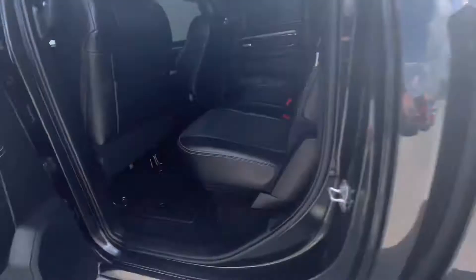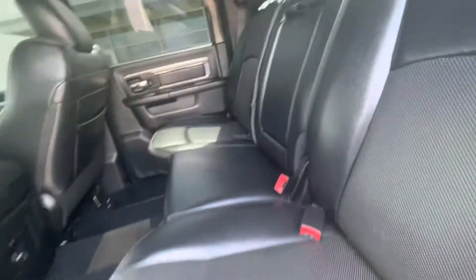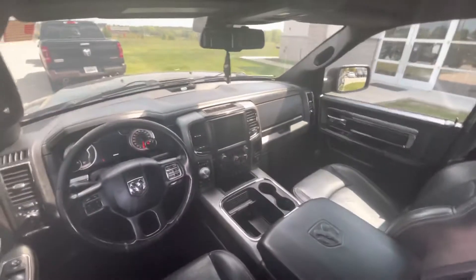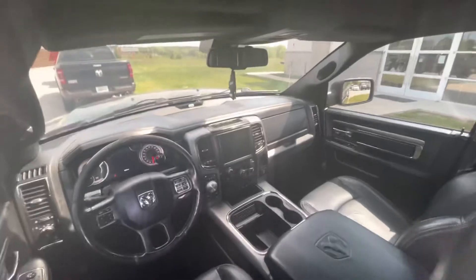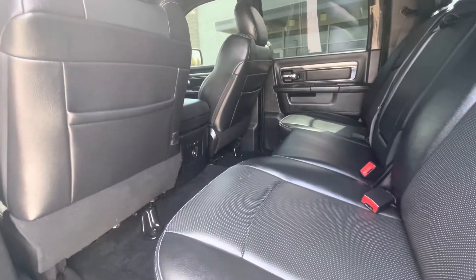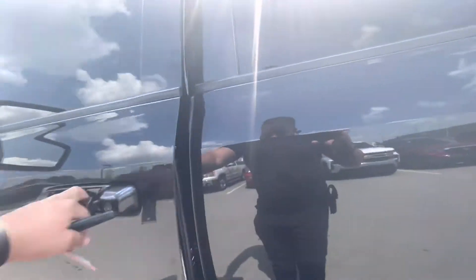Let's go see — all leather interior, black and black. You can see here, hope you got a good view there. Let's go take a look right there. Let's go over here — front seats.